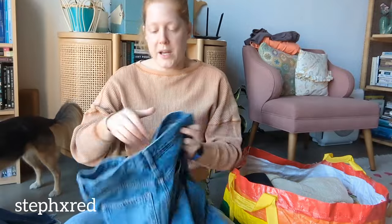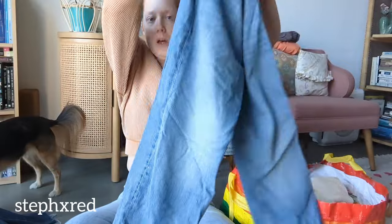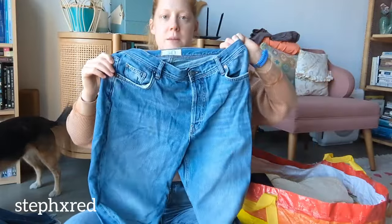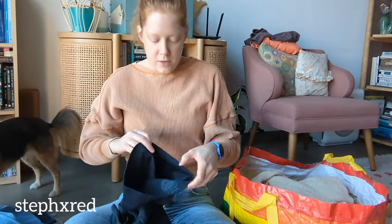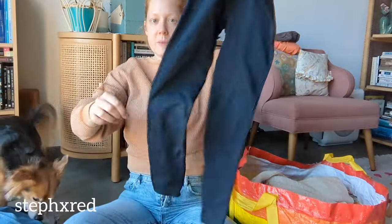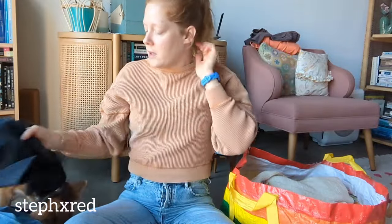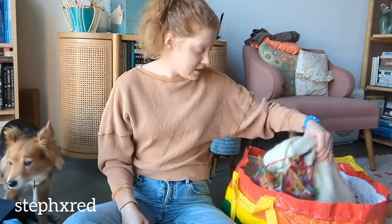I also found a pair of We the Free Free People, kind of like straight leg with a raw hem denim jeans. This is a pair of Spanx leggings - just a basic pair of Spanx leggings. Spanx leggings still sell pretty well for me. Their other clothing really doesn't, so I need to stop picking that up, but I will pick up the leggings still.